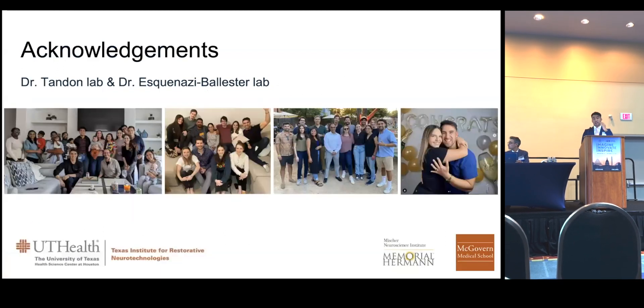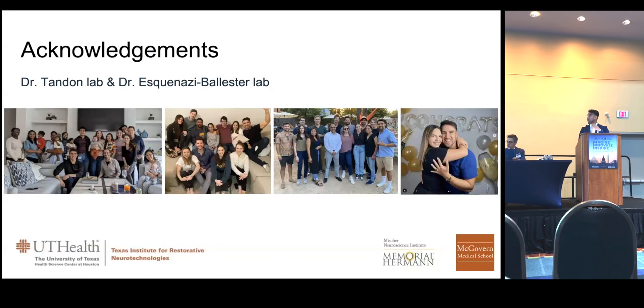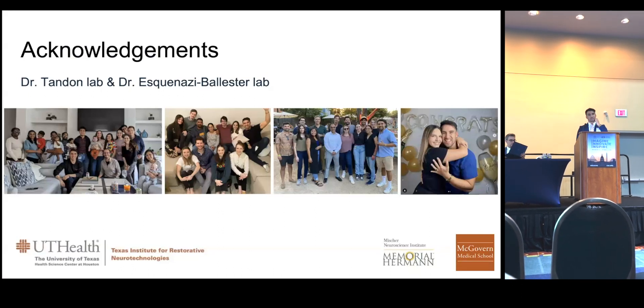I want to acknowledge and thank my wonderful mentors, Dr. Tian and Dr. Eskenazi, for helping me, and also all members from the lab, who I consider an extended part of my family, and last but not least, my wife for her unconditional love and support. Thank you so much — it's been a dream come true.